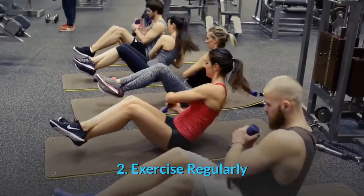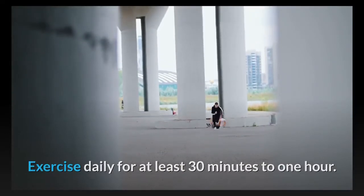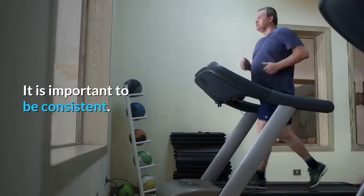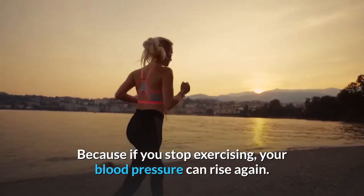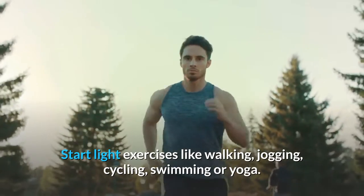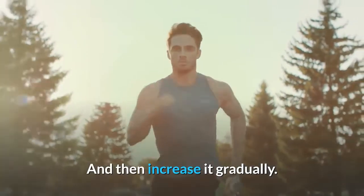Number 2: Exercise regularly. Exercise daily for at least 30 minutes to 1 hour, which can lower your blood pressure by about 5 to 8 mmHg. It is important to be consistent, because if you stop exercising, your blood pressure can rise again. Start with light exercises like walking, jogging, cycling, swimming, or yoga, and then increase gradually.